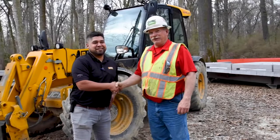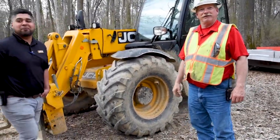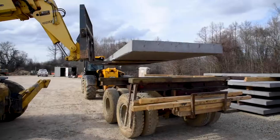As we introduced the JCB to the job site, we talked with our local JCB dealer, which is Briggs here in Memphis, and they made several good suggestions.